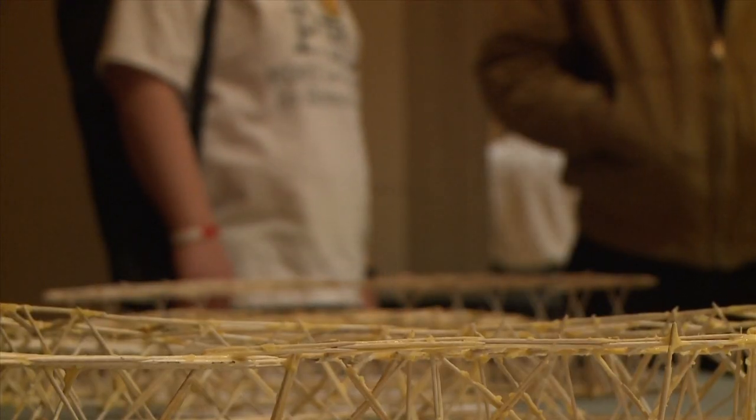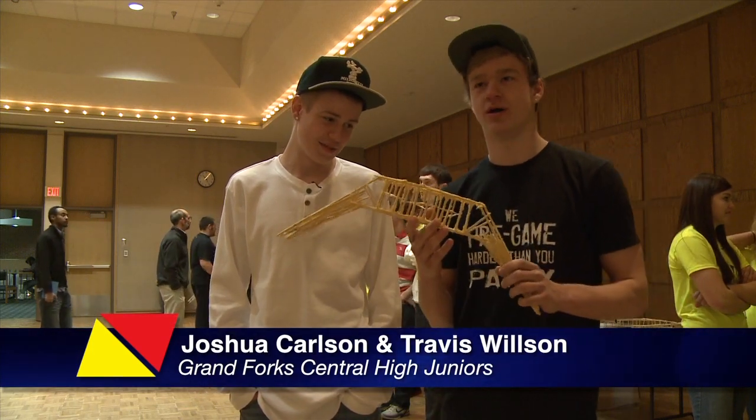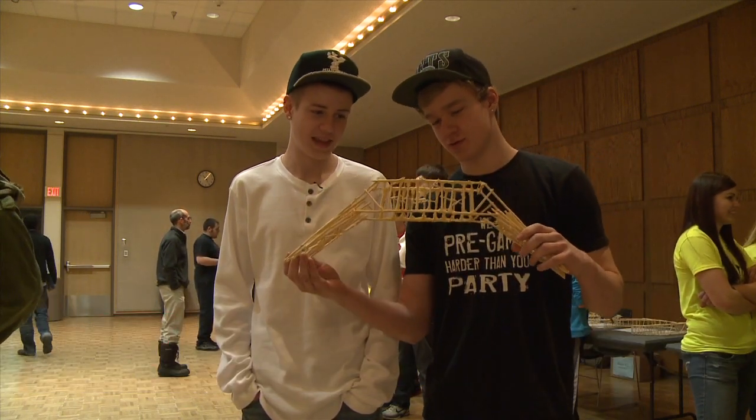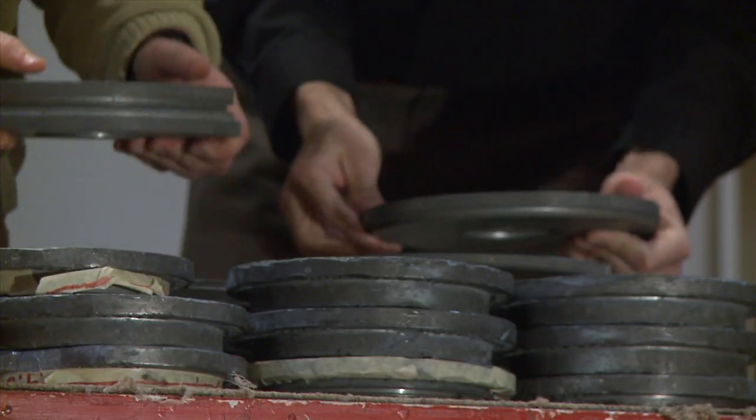Students picked several strategies. Just kind of put the toothpicks and then put some glue on it to be different — and it's definitely a winner. Cash prizes were given to the bridges that held the most weight.